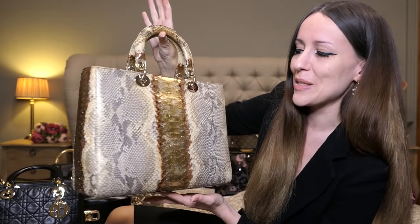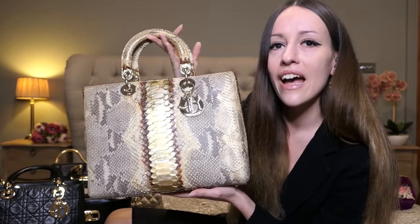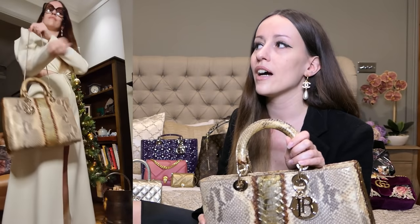Here we have another large Lady Dior — the royal python Lady Dior. I actually saw this one in a museum in Berlin when I was 15 and thought it was the most beautiful bag I'd ever seen. Back then I was far away from ever owning a luxury bag, but now I made it happen and she is mine and she is gorgeous. Currently they are only making these bags in the mini size, so you do sometimes still see them but only in the mini.